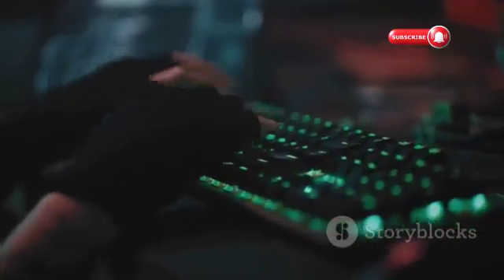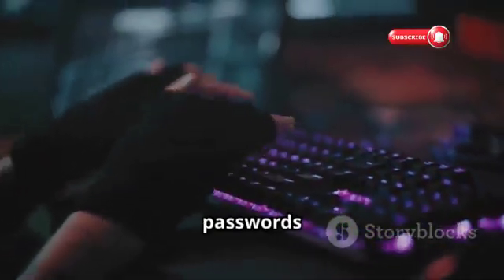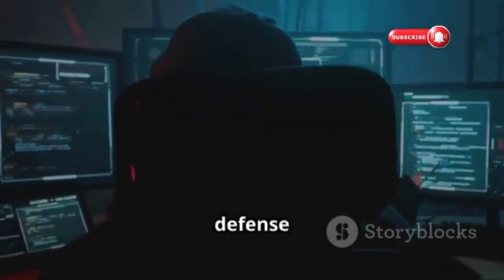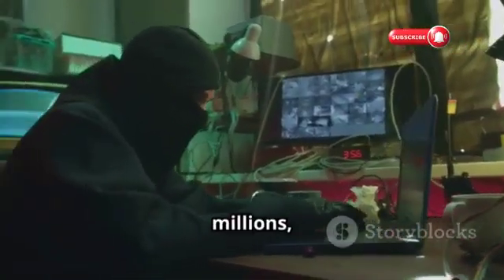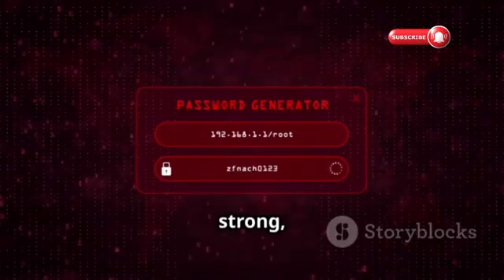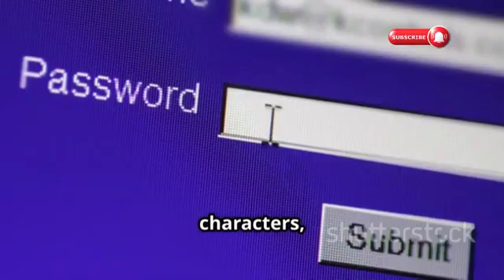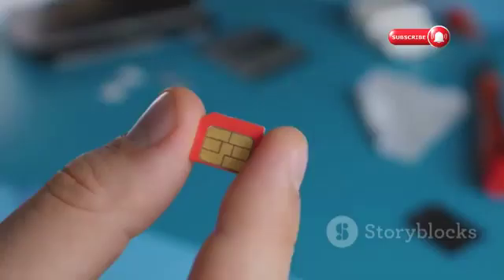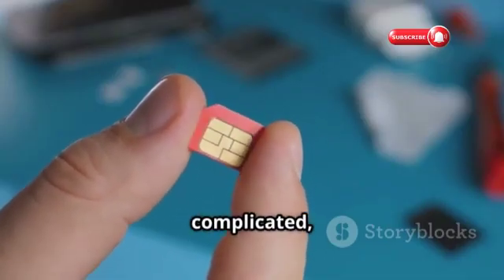We've all been guilty of using weak passwords at some point, but in cybersecurity your password is your first line of defense. Hackers have powerful tools that can guess millions — even billions — of passwords per second. That's why it's crucial to create a strong, unique password for your Instagram account: at least 12 characters, with a mix of uppercase and lowercase letters, numbers, and symbols.